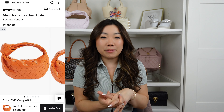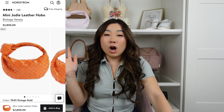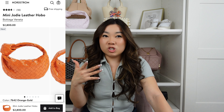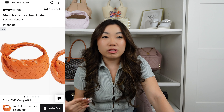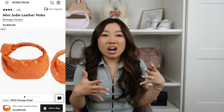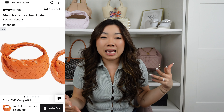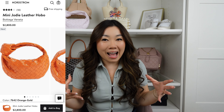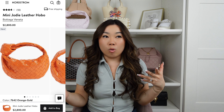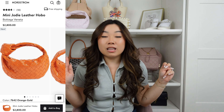Moving on to orange — Bottega and Loewe probably had the most orange shades. The Bottega Mini Jodie in orange is a bag I love to hate. It's not very practical, but I find myself bringing it on vacations and using it more often than expected. It's a statement bag you carry on your top handle. If you're getting a fun statement bag like the Mini Jodie, you have to get it in a fun color like pop orange.